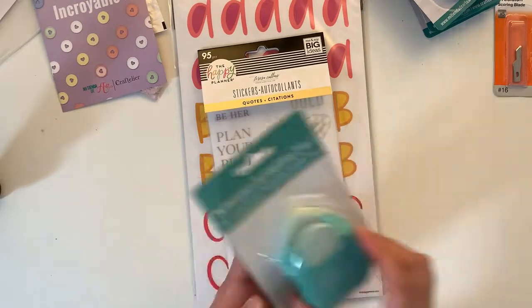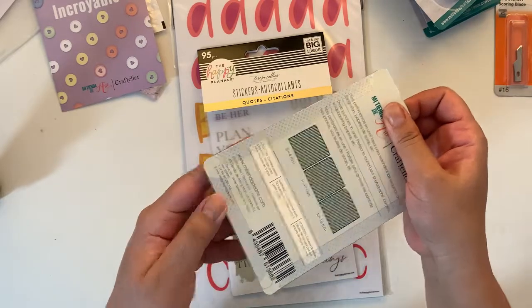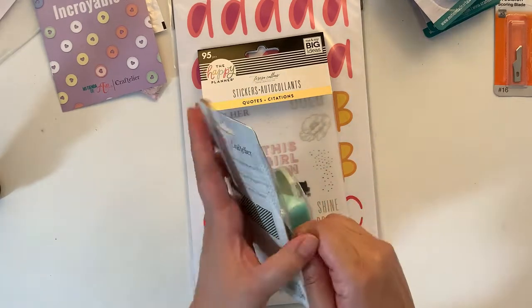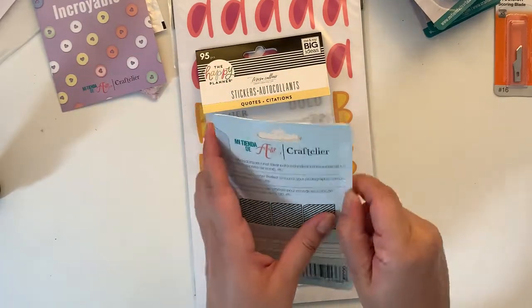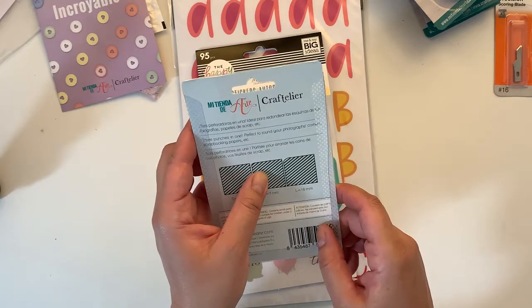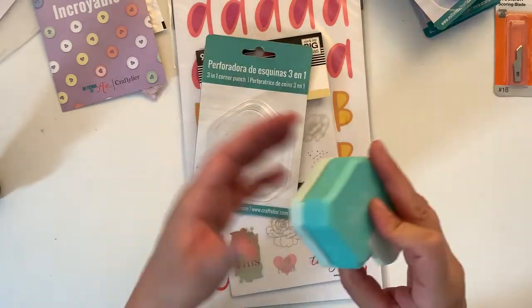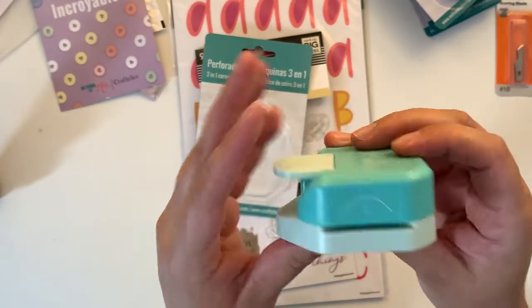And the pièce de résistance — this is a corner puncher, if that's the correct name. Three punches in one — perfect to round your photographs, corners, scrapbooking papers, etc. A three-in-one corner punch. It has medium, small, and large.